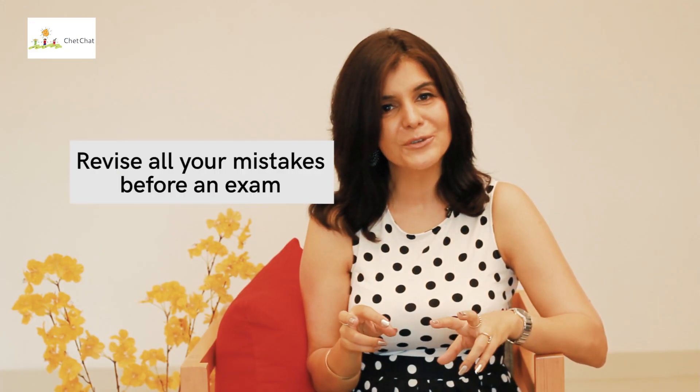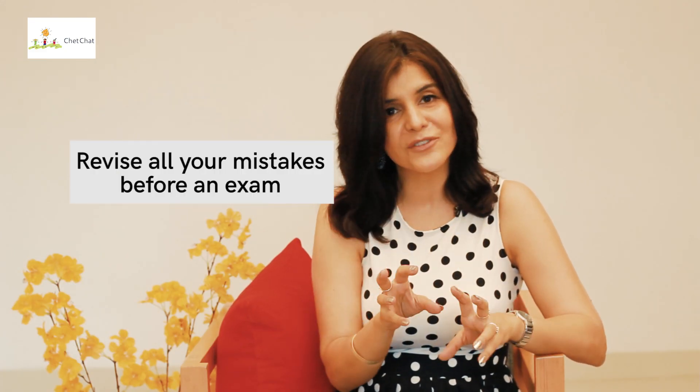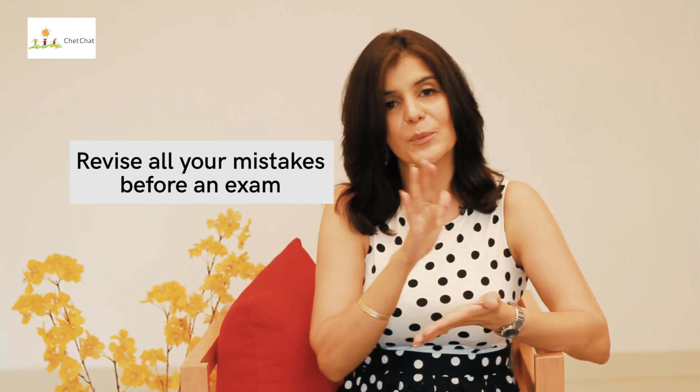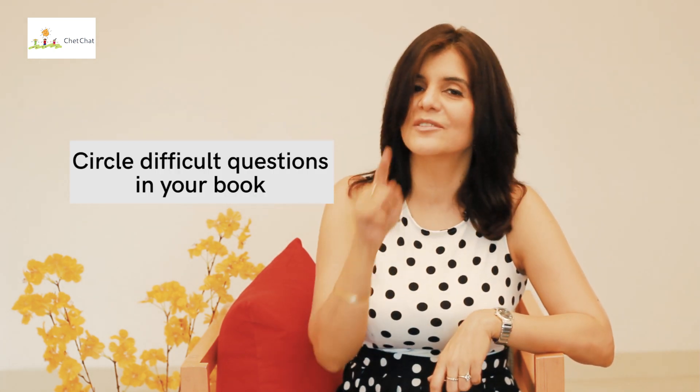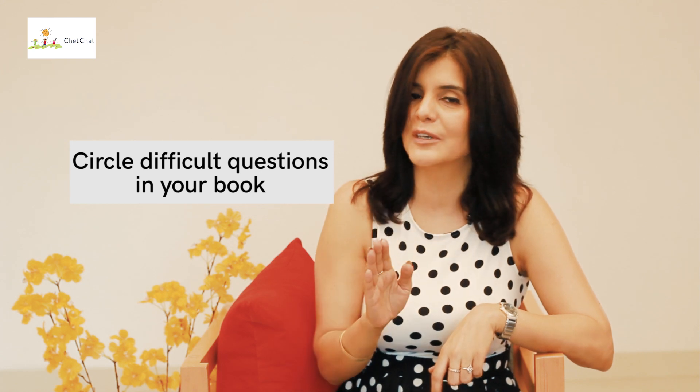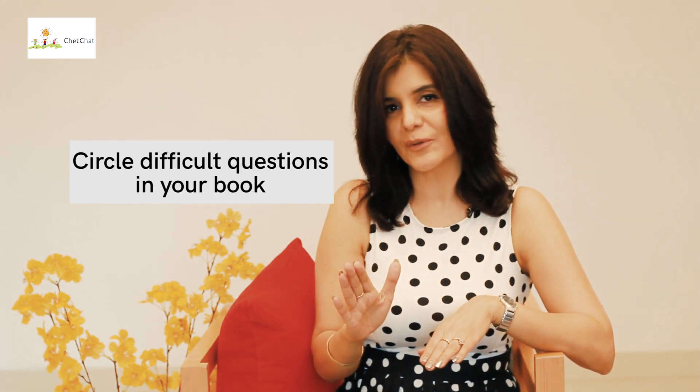Bonus tip number two is to revise all the questions you got wrong, whether on a test, midterm or any other assignment, and check those questions right before an exam. Bonus tip number three is to circle questions in the book that you found difficult — even if you were able to solve them, if you struggled, circle the question so that when you're revising for the exam, you know which ones to go back to and try one more time.